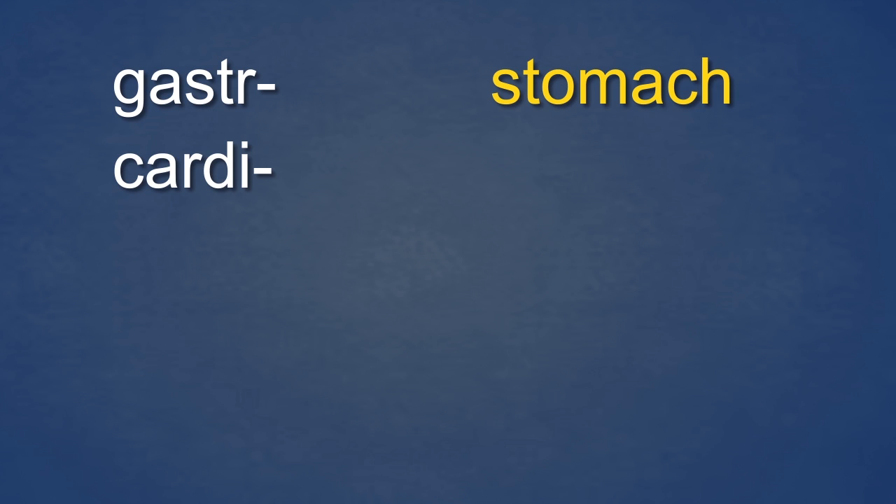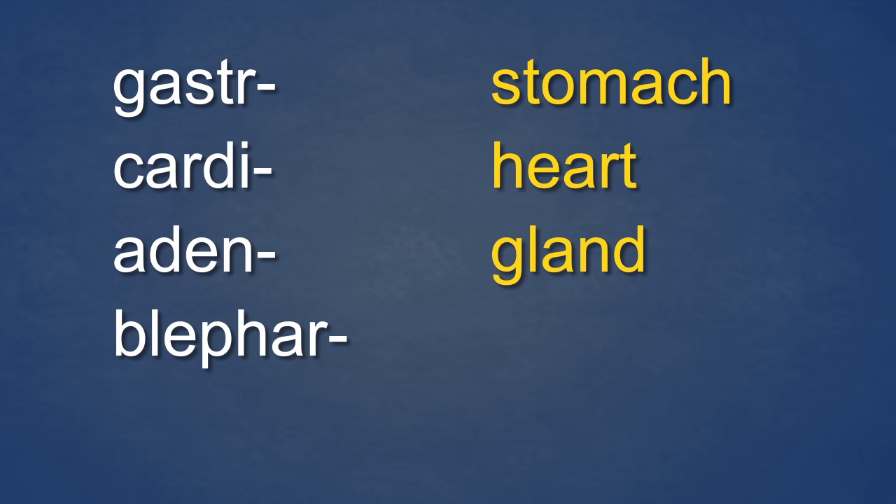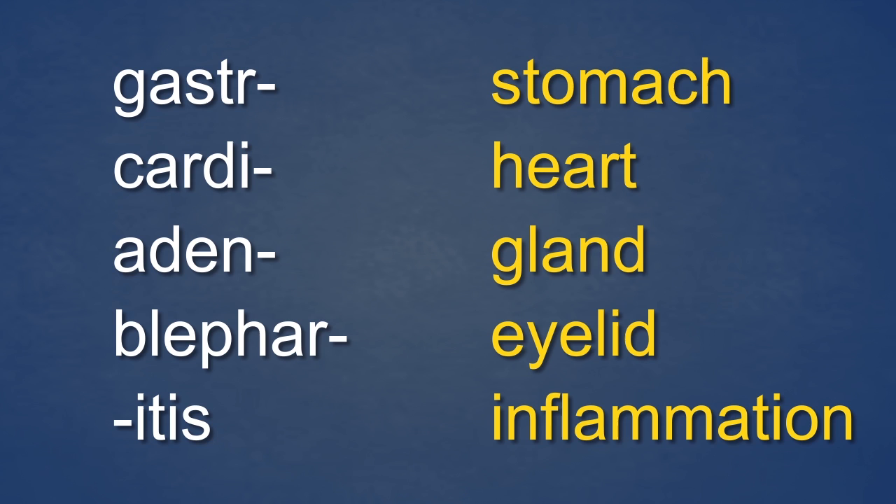Let's review the five elements you have just seen. Gaster sounds like gas truck and it means stomach. Cardi sounds like cards and it means heart. Aden sounds like a den and it means gland. Blephar sounds like blue fur and it means eyelid. Itis sounds like I test, inflames, and it means inflammation.